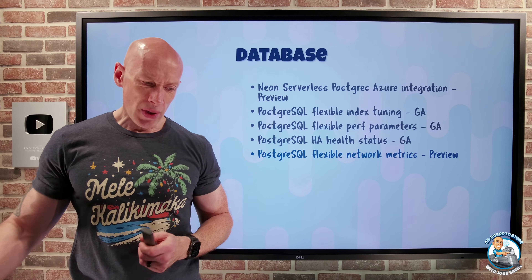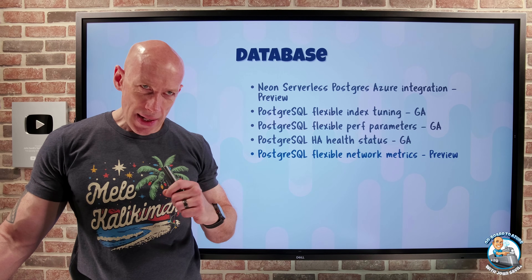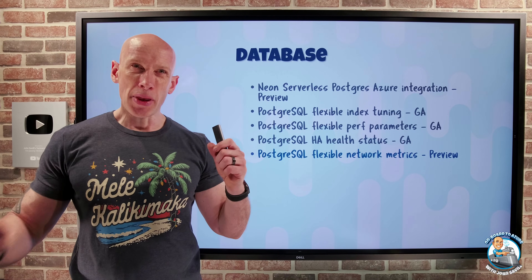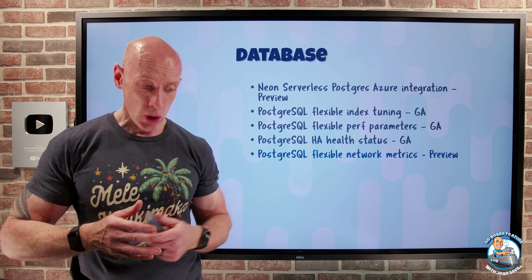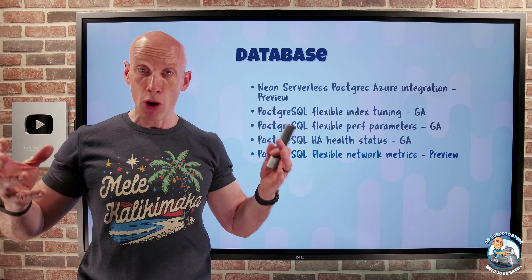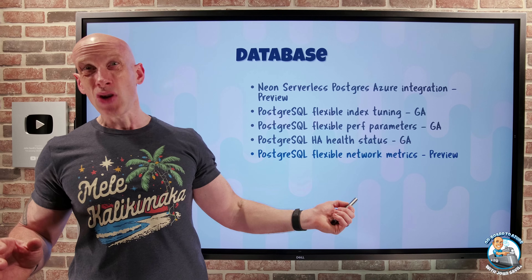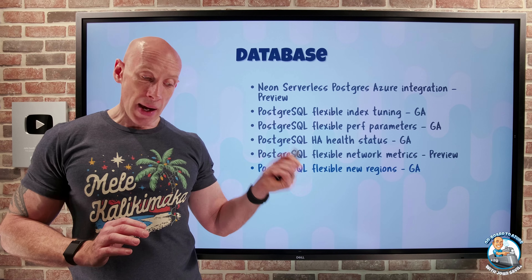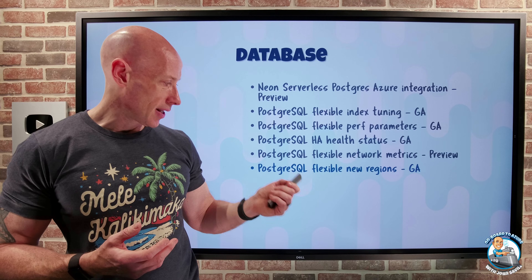Network metrics are now available in preview, focused at the VM level, giving insight into things like the TCP connection backlog and the postmaster process. The PostgreSQL postmaster process is the main daemon for PostgreSQL — it manages the entire database system — so if there's an issue with its process and performance it would impact the entire system, helping me troubleshoot and prevent problems. PostgreSQL Flexible is also now available in Spain Central and Mexico Central.